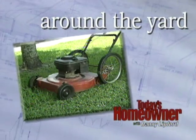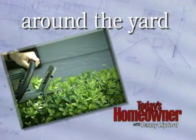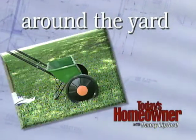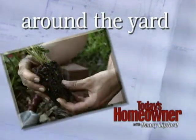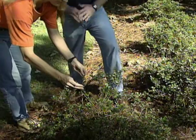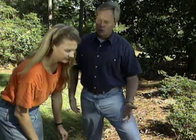Let's go outside for Around the Yard with Danny and lawn and garden expert Barbara Katz. All over the country, homeowners are having a terrible time with deer in their landscape and the damage they do to their prize plants, especially things like azaleas. There are a lot of different systems and chemicals on the market to repel deer. What do you recommend?